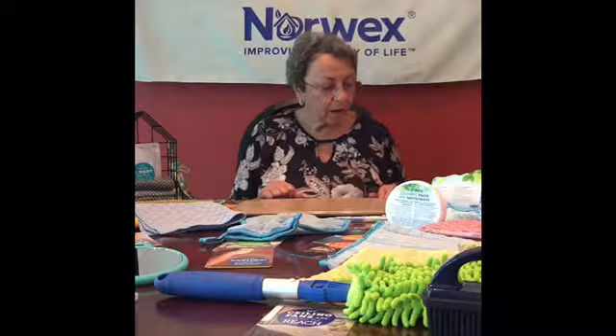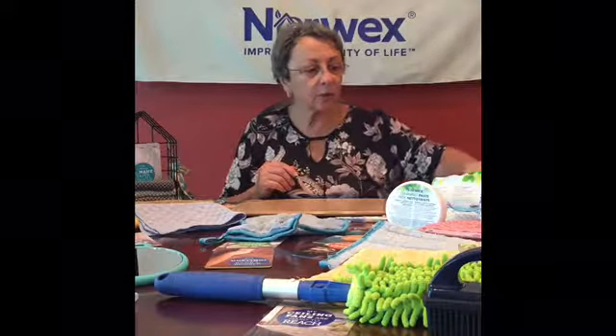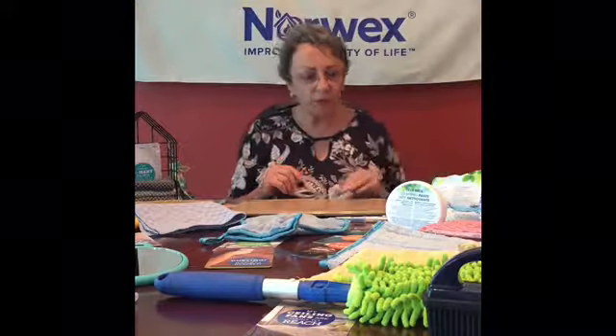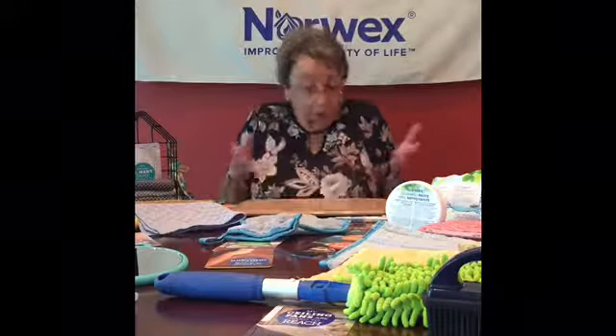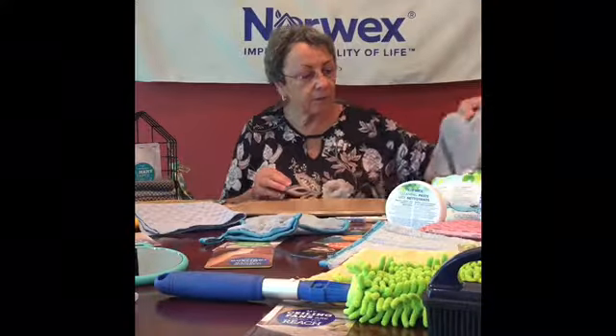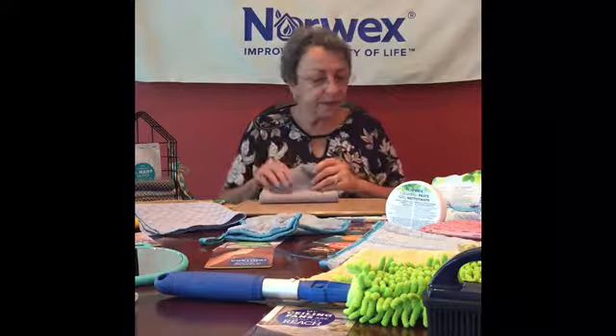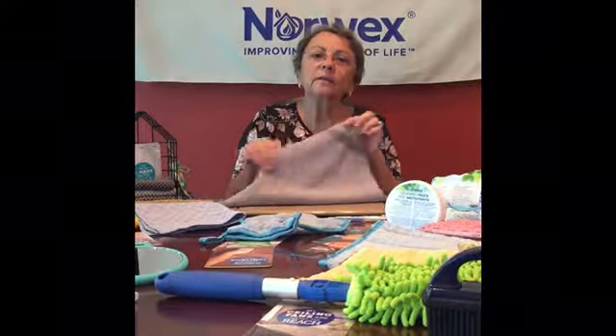Let's get started. I have placed what we call our solution cards around the table with the various products to show you that Norwex has something for everybody to solve pretty much everything. But I'm going to start with our flagship cloth. This is called the Envirocloth — remember, E for everything. It cleans everything.